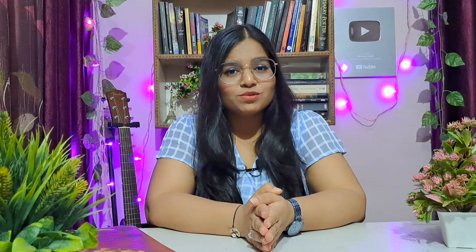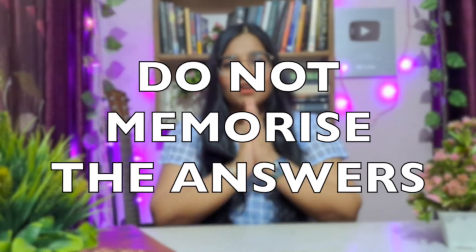Secret number one: do not memorize your answers. One thing that students often do to be efficient is memorize answers, especially for speaking tasks. They go through all the questions asked in previous years, cover all possible questions an examiner might ask, and then memorize the answers. That is absolutely wrong — this is not the way to clear an IELTS exam.